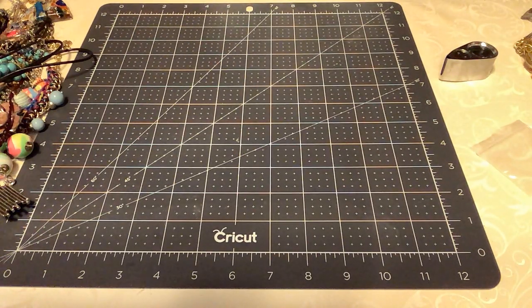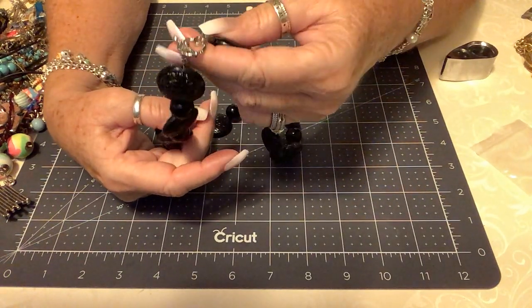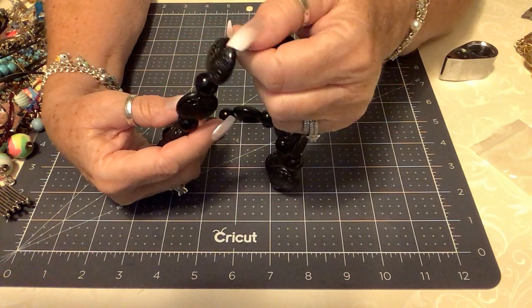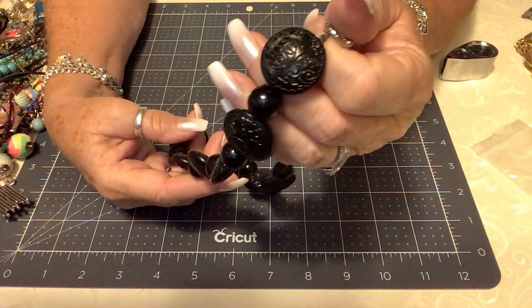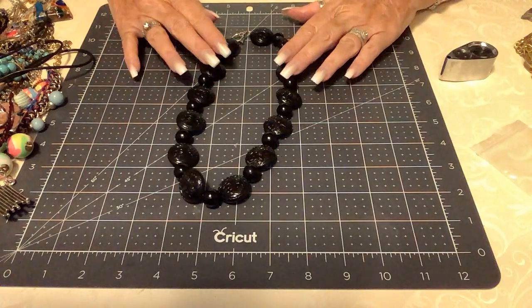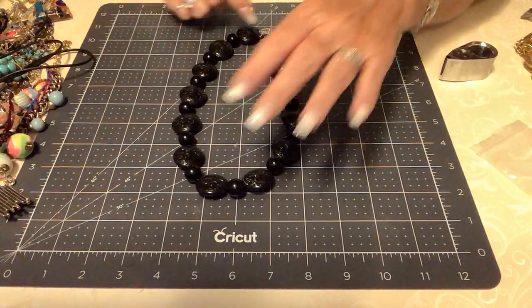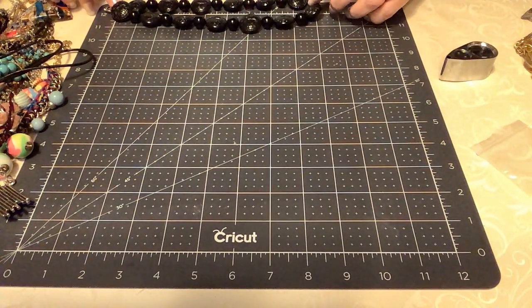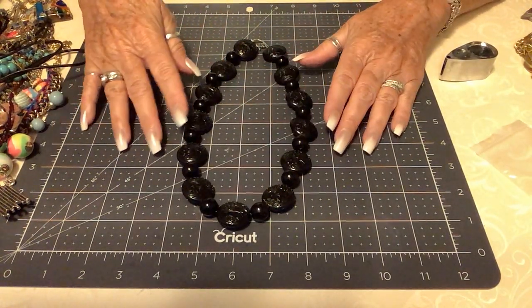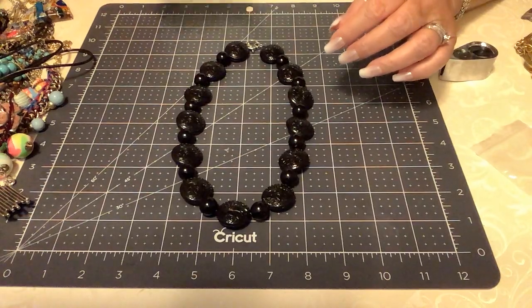Next, we have a very vintage piece — these are plastic beads but they are so cool. This has what I think is a new clasp put on it, a little toggle. These beads are so pretty. It's lightweight — black with round acrylic resin-type beads. It is approximately almost 18 inches. This is just too cool — looks very oriental. Let's put $4 on that.